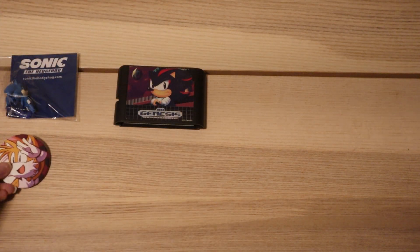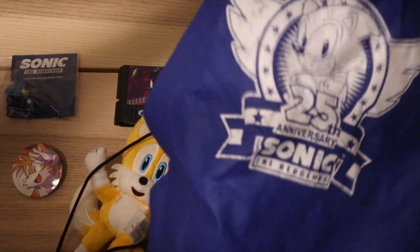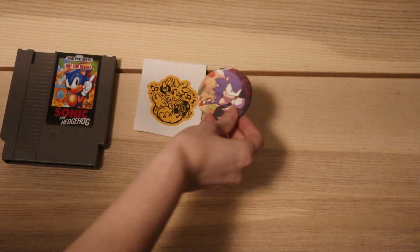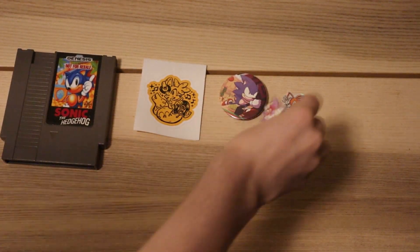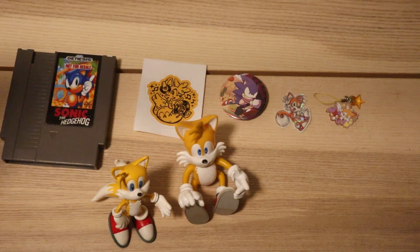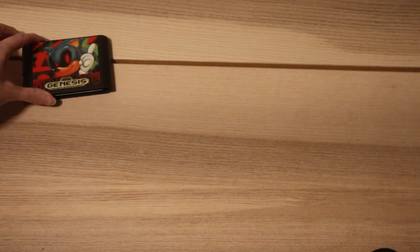We have a Shadow the Hedgehog ROM hack on the Genesis, a button that I got at Sonic Revolution, another Tails plushie, and the 25th Anniversary bag that you could get at the Anniversary party. We also have another ROM hack — I have quite a few of those — Sonic 1 on the NES, a MUME sticker, and a couple more pieces that I picked up at Sonic Revolution, including a button, sticker, and keychain. We also have another Sonic Adventure Tails toy, a Sonic X Tails toy — although the Tails is missing. This was my childhood one. And strangely enough, another ROM hack — this one is Sonic EXE.